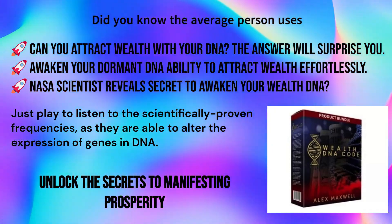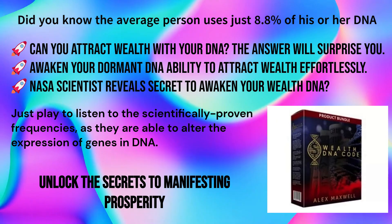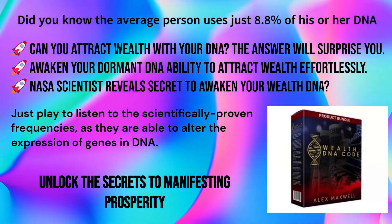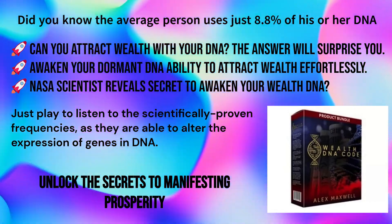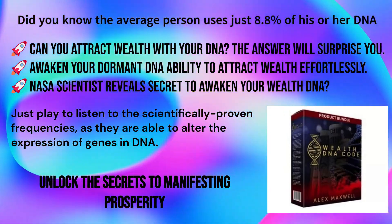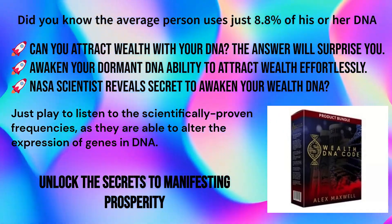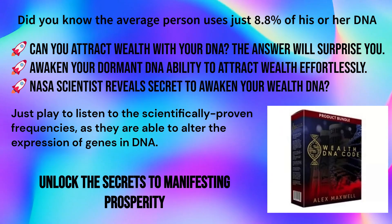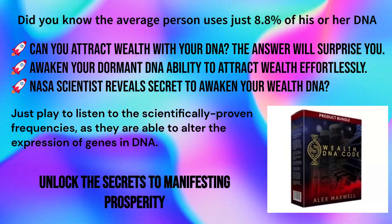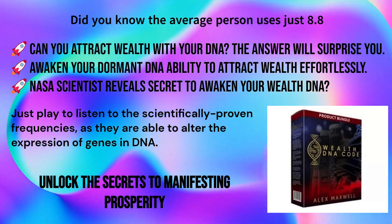Did you know the average person uses just 8.8 percent of his or her DNA? Can you attract wealth with your DNA? The answer will surprise you. Awaken your dormant DNA's ability to attract wealth effortlessly. A NASA scientist reveals the secret to awakening your wealth DNA — just listen to scientifically proven frequencies, as they are able to alter the expression of genes in DNA. Unlock the secrets to manifesting prosperity.